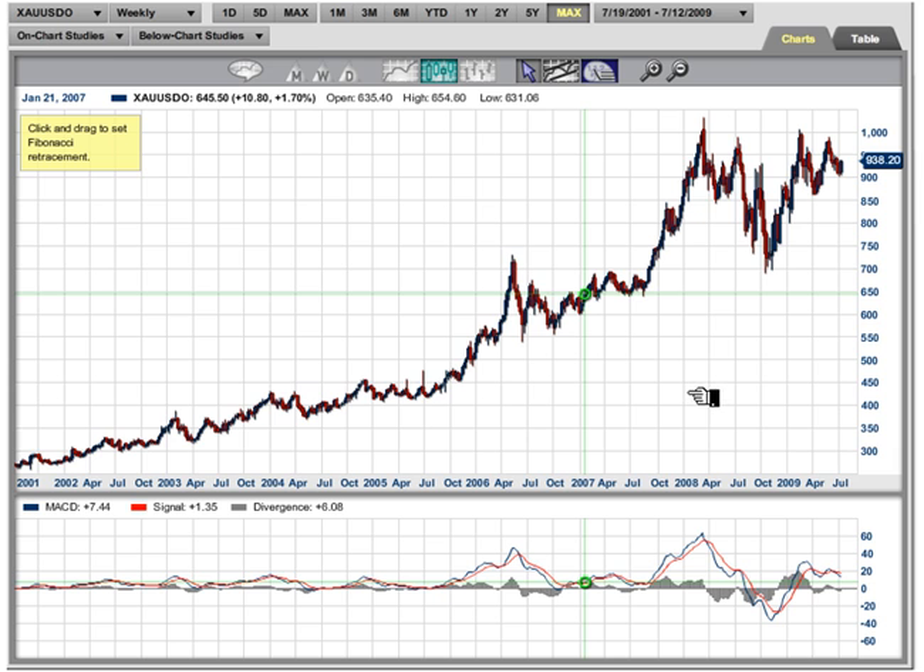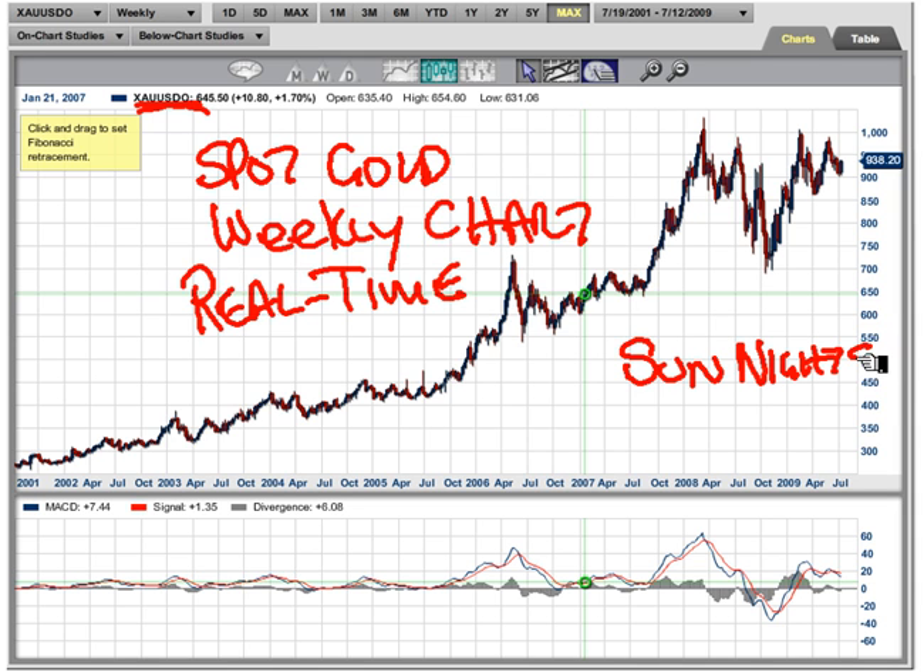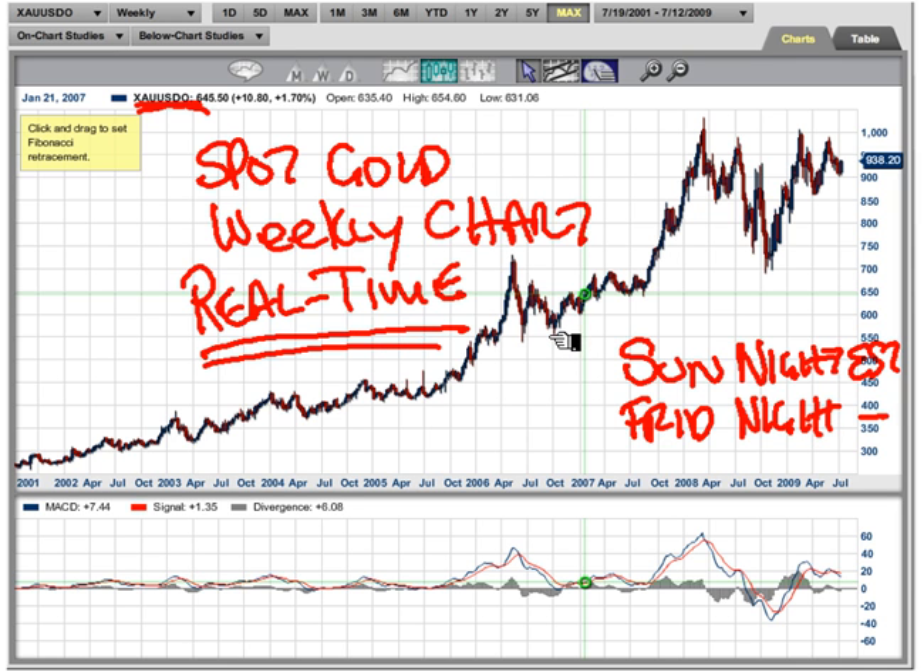Coming to you from the digital studios of Market Club, the market we're looking at today is gold. This is a spot gold weekly chart. One of the nice things about Market Club is we have real-time spot gold prices. Spot gold starts trading Sunday night Eastern Standard Time and normally ends Friday, so it's pretty much 24/7. Hong Kong trades gold on Saturdays — very little trade, but it does trade. Real-time prices on Market Club are all included in your membership.